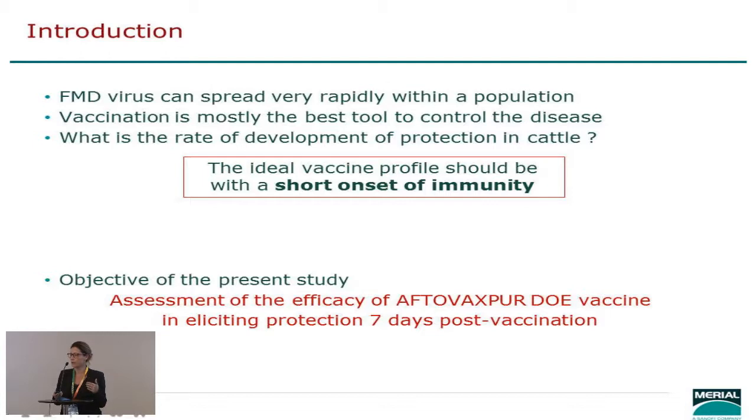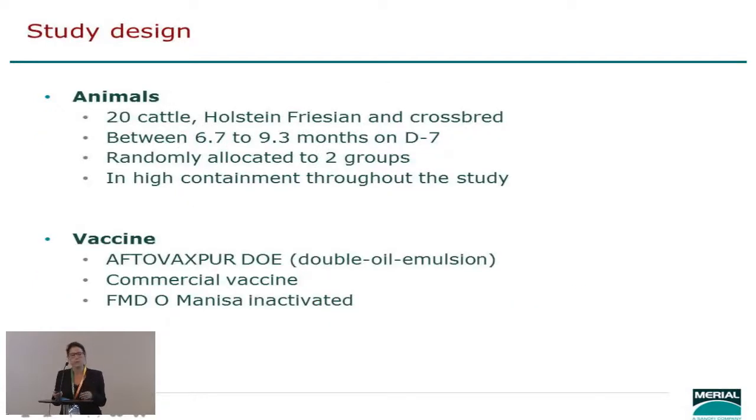Yesterday during the parallel sessions there were discussions about how representative experimental designs were compared to field trials, and the way we tried to address that was to use an intranasal challenge. There is a lot of publication on the different ways to do that, which I'll get back to in a moment.